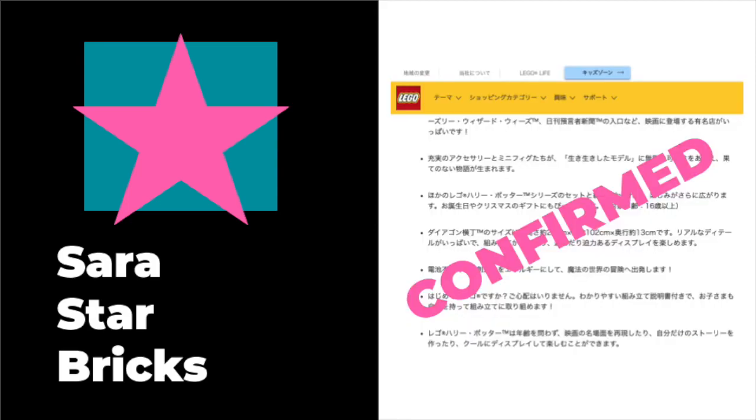The Japanese doesn't actually include information about the minifigures included. It's more so talking about how you can look at the wands at Ollivander's, and you can get Gilderoy Lockhart's autograph at a Gilderoy Lockhart autograph session. This does seem to confirm that there will be a Lockhart in this set. And I would be willing to bet that because there is a Weasley's Wizard Wheezes, there is going to be a Fred and George minifigure included in the set — probably, but not 100% confirmed. That's just a guess.